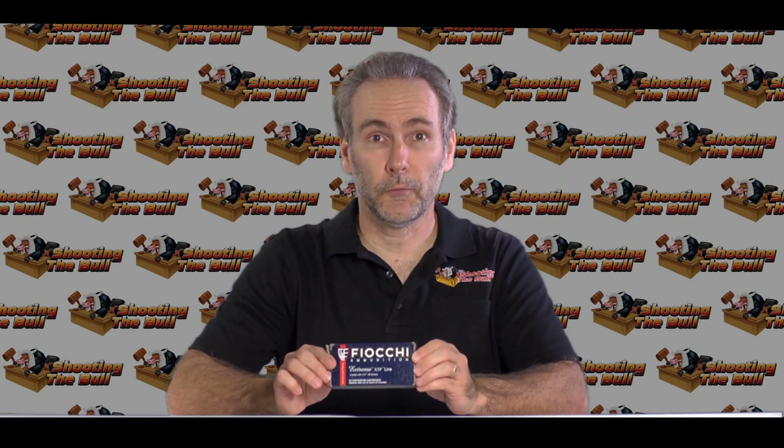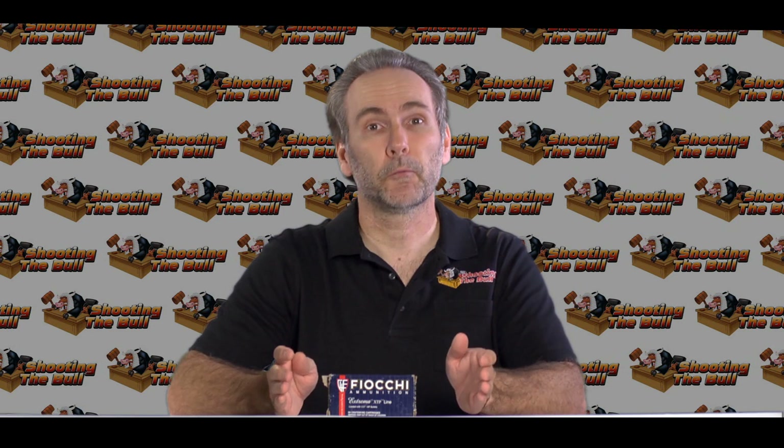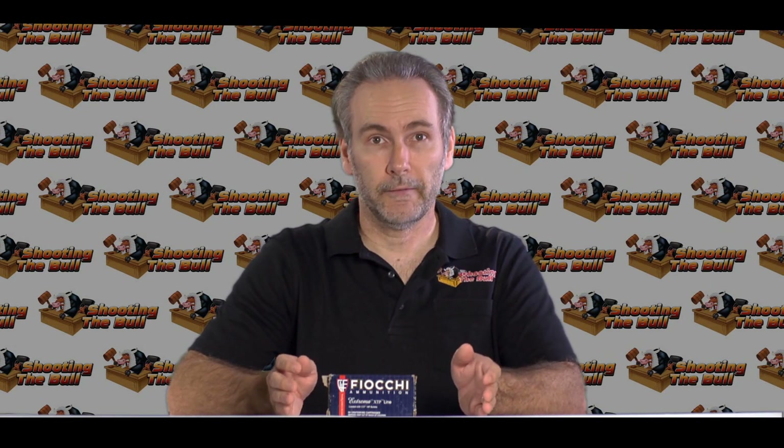The Fiocchi Extremas performed really well. I was very impressed with the penetration, and the expansion was satisfactory. The only thing that could stop me from recommending these rounds would be if they don't perform well in the denim tests, and we're going to get those answers pretty soon. I've only got a couple more rounds to go before we reach the finals, where we put the best-performing rounds through four layers of heavy denim and come to a conclusion as to what is the best, most effective round for today's micro .380 pistols.